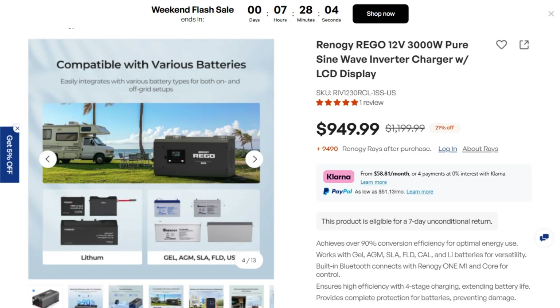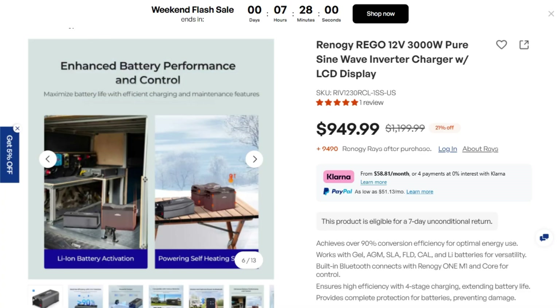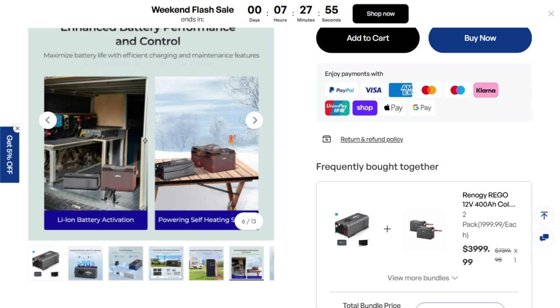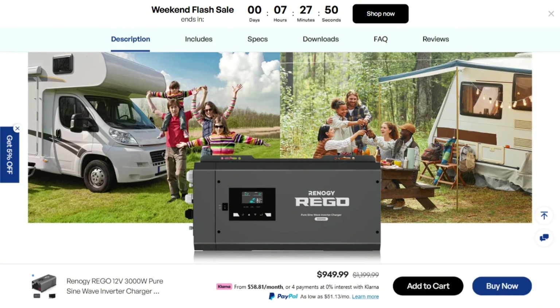The failure reports concentrate among heavy users running high loads constantly. Thermal stress might exceed what the design can handle long-term. For occasional use it performs well, but at this price you shouldn't have to baby a 3,000 watt inverter.